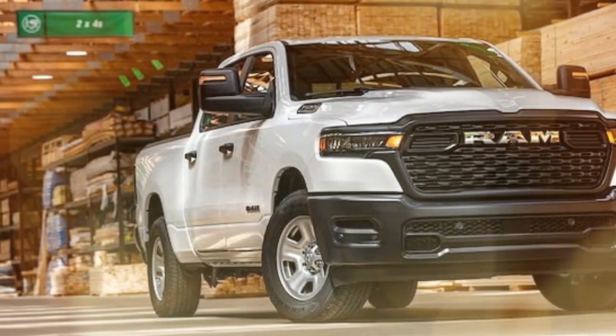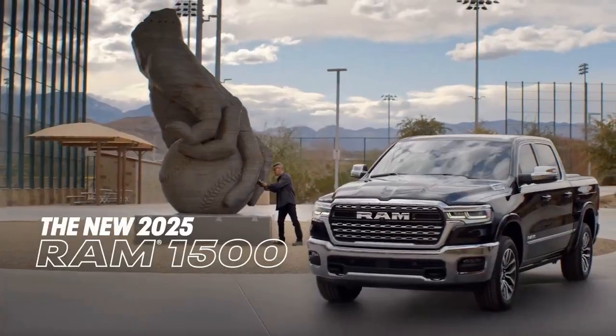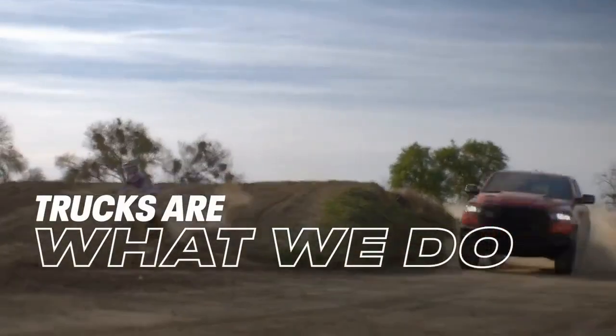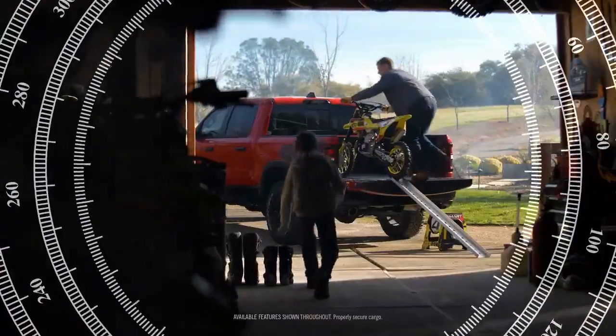Pros: Powerful and polished inline-six engine. Incredible ride quality. Quiet, comfortable cabin. Cons: Interior is stuck in the past. Even a cheap full-size truck isn't a value. No more Hemi growl.